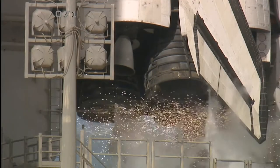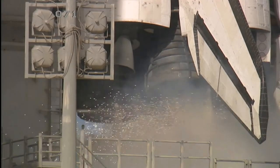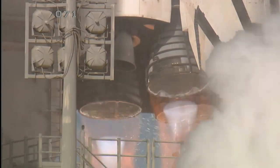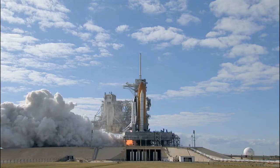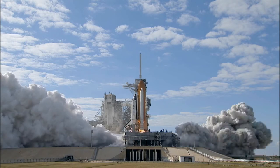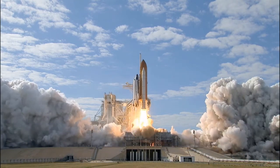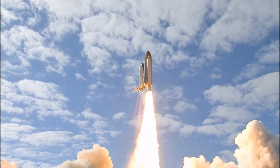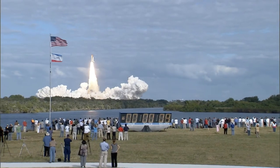Team NS 10, 9, 8, 7, 6, 5, 3, 2, 1, 0, and liftoff of Space Shuttle Atlantis on a mission to build, resupply, and to do research on the International Space Station.